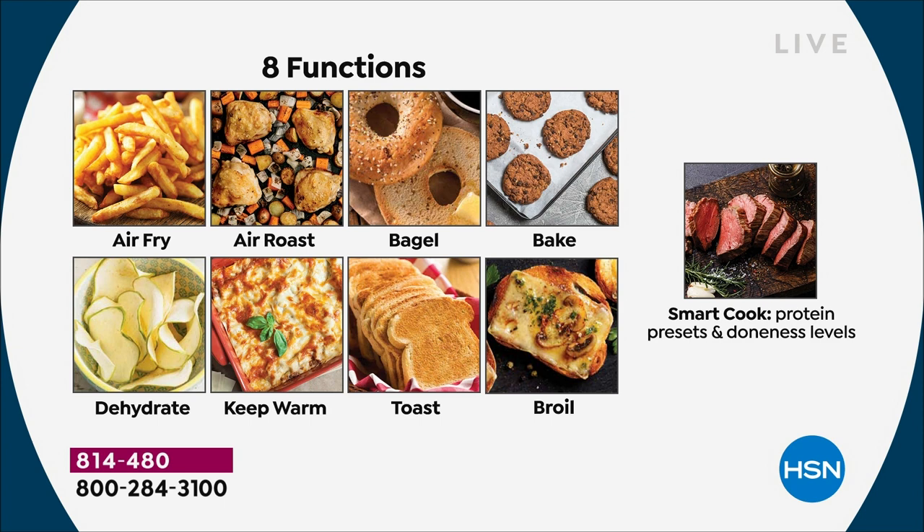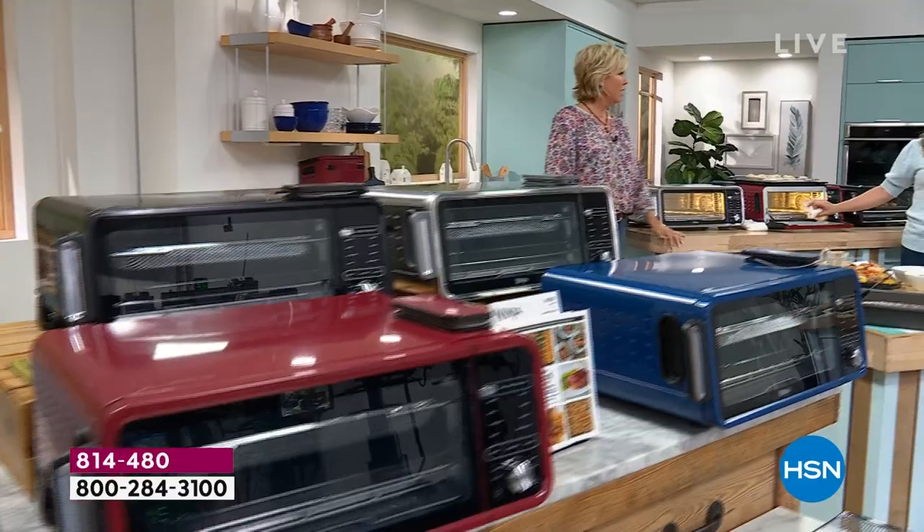So here are those eight different functions: air frying, air roast, bagels, baking, toast, broil. Even for bagels and toast you can select the doneness levels for how brown you want it, how light you want it. Keep warm even. You're going to use this all summer long — it's got a really quick 60-second preheat. But come the holidays, even for Easter and Mother's Day, when you want that extra oven, you're going to have it.